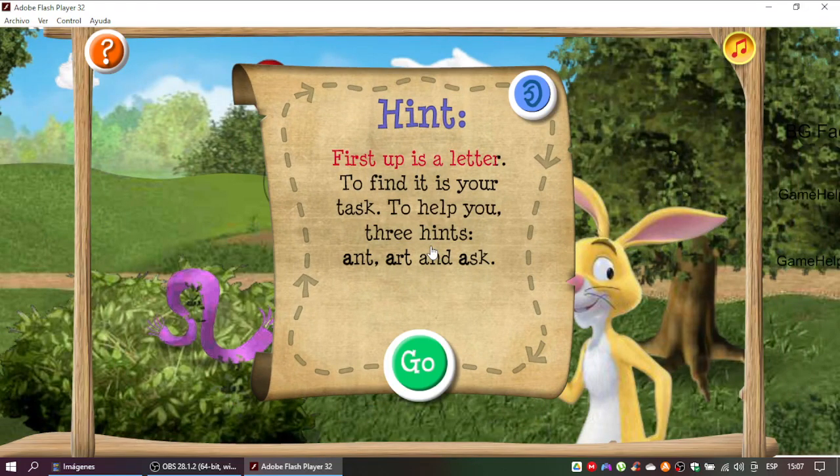First up is a letter. To find it is your task. To help you, three hints: Ant, Art, and Ask.